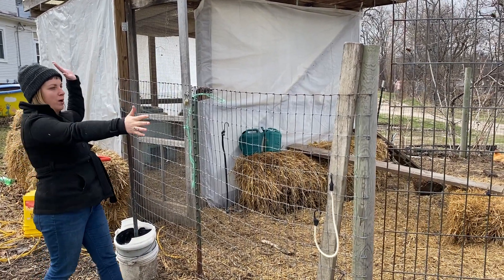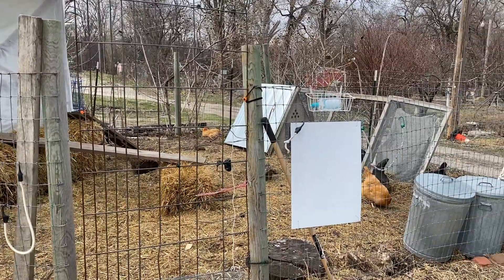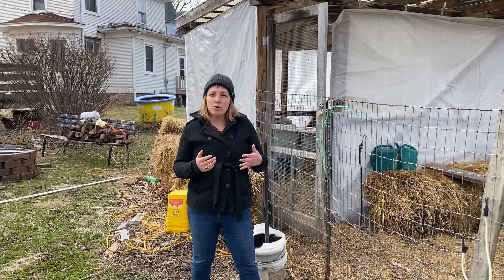This big part out here is what we call the run. It's the place where the chickens run around during the day, and the part that is wrapped up in plastic right now is called the coop.